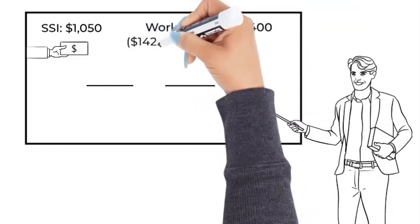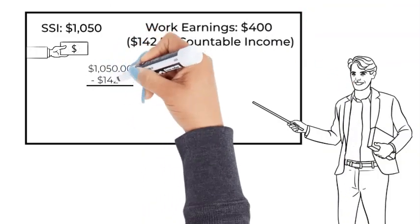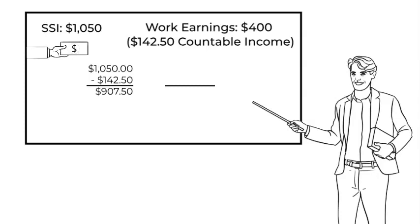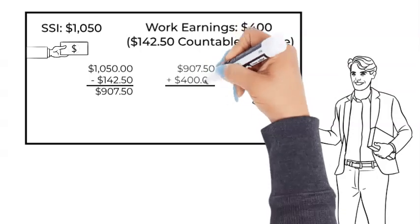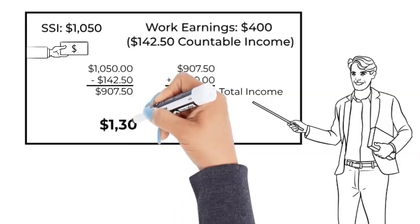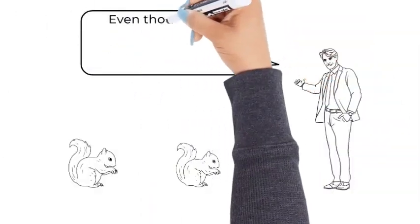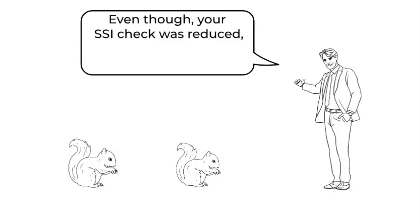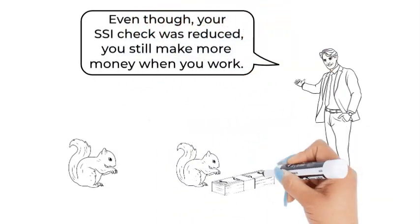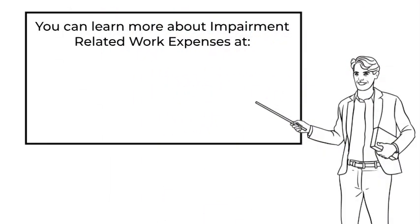If your SSI is $1,050 and you earn $400 at work, that becomes $142.50 in countable income. Subtract the countable income from your total SSI, giving you $907.50 for your new SSI check. But you also have the $400 from work, so you have $1,307.50 — more than the original $1,050 SSI payment. Even though your SSI check was reduced, you still make more money when you work. You can learn more about impairment-related work expenses at this website.